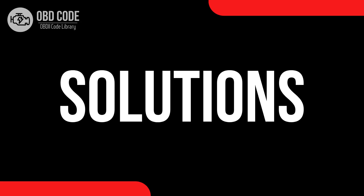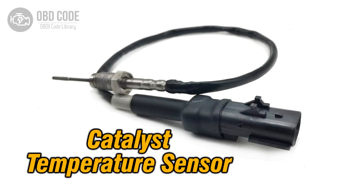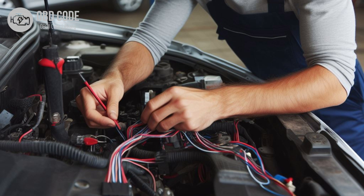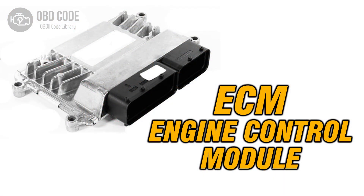Code solutions P0438: 1. Test and, if necessary, replace the catalytic converter temperature sensor in bank 2, sensor 1. 2. Inspect the wiring and connectors associated with the temperature sensor for any damage or corrosion and repair as needed. 3. Check the wiring harness for any damage and repair or replace as necessary. 4. If other potential causes are ruled out, consider diagnosing and possibly replacing the ECM.